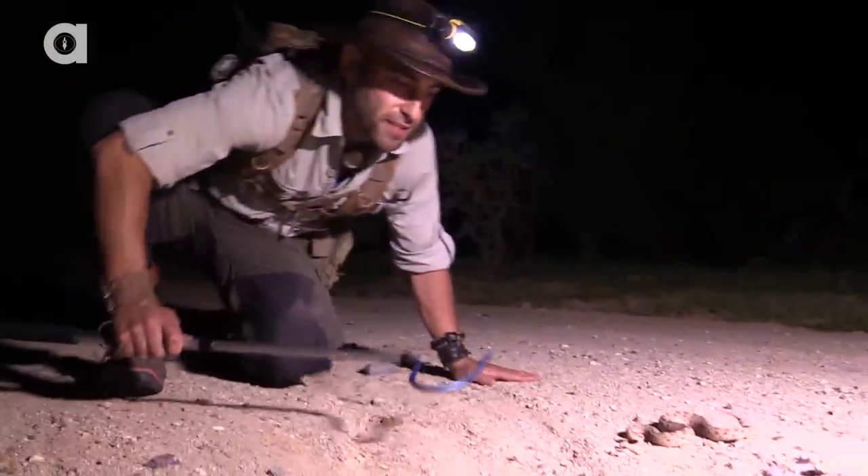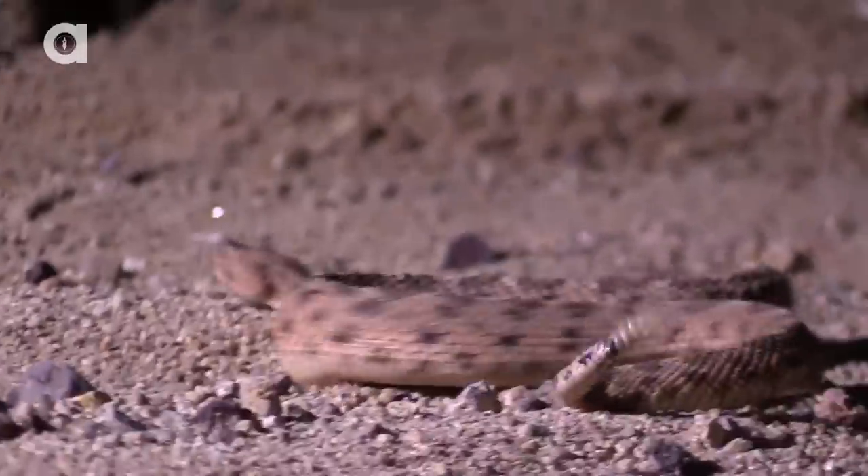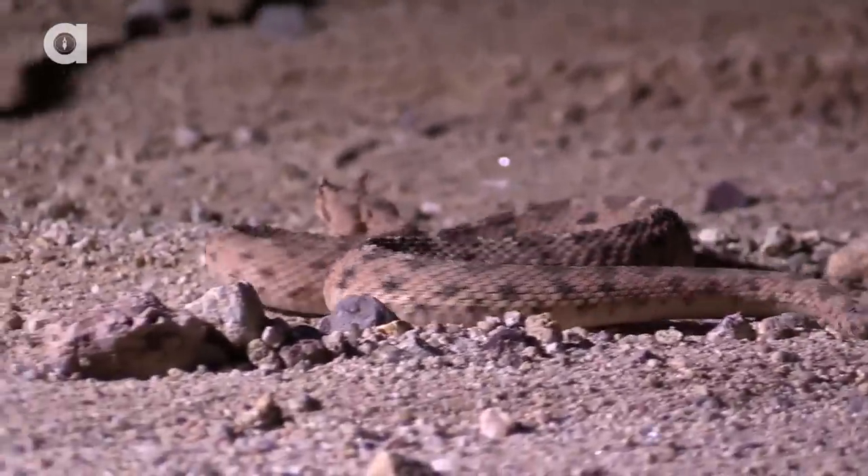Now you get tagged by this snake, it's not going to kill you. The venom is not as potent as a western diamondback or the Mojave rattlesnake, but still it's going to be a painful bite.